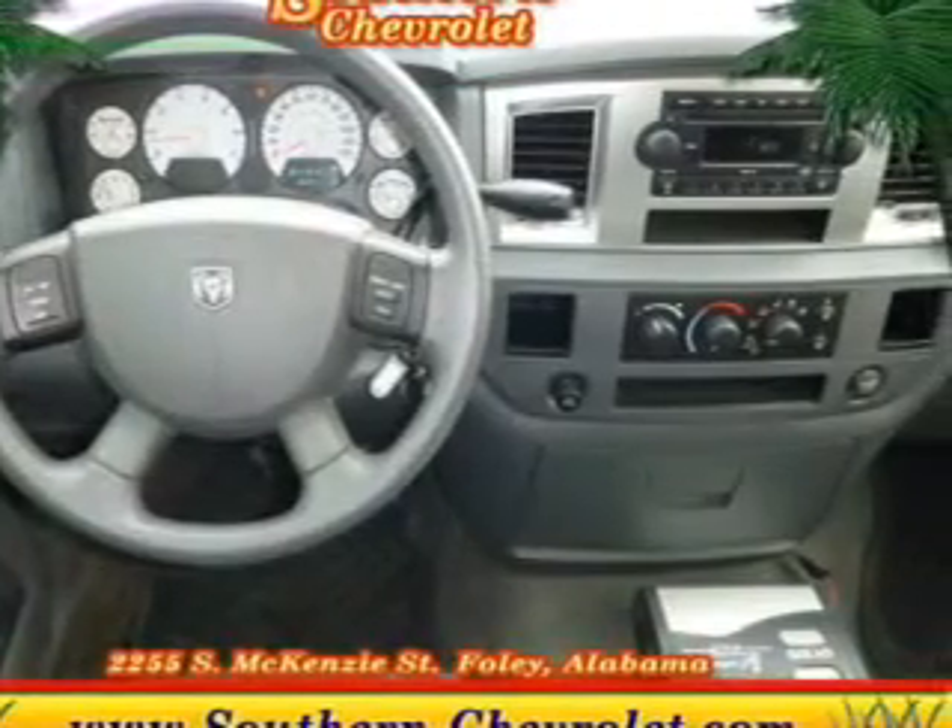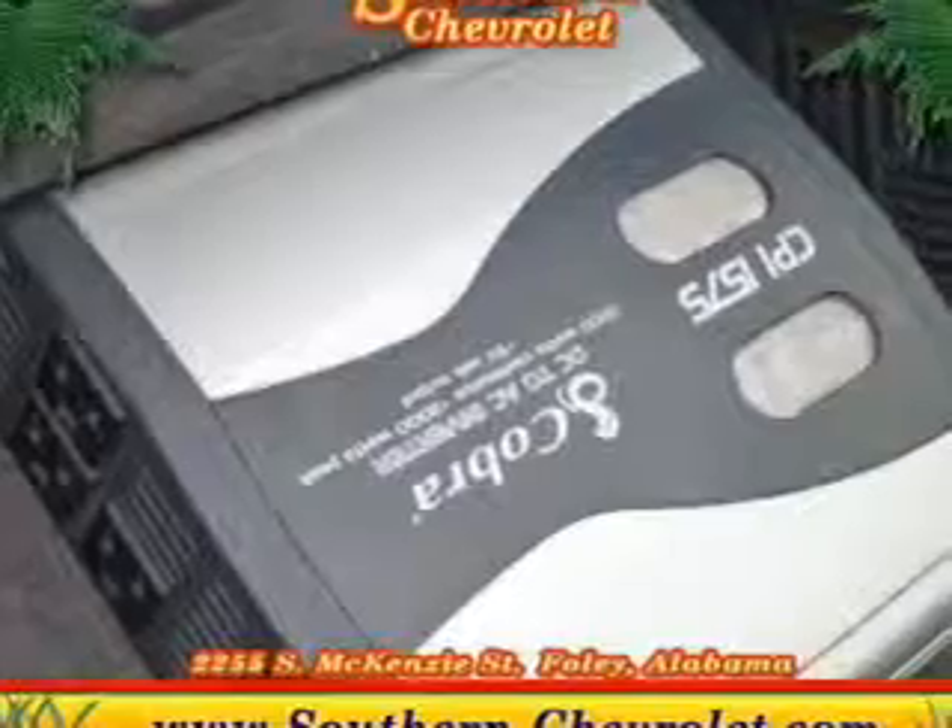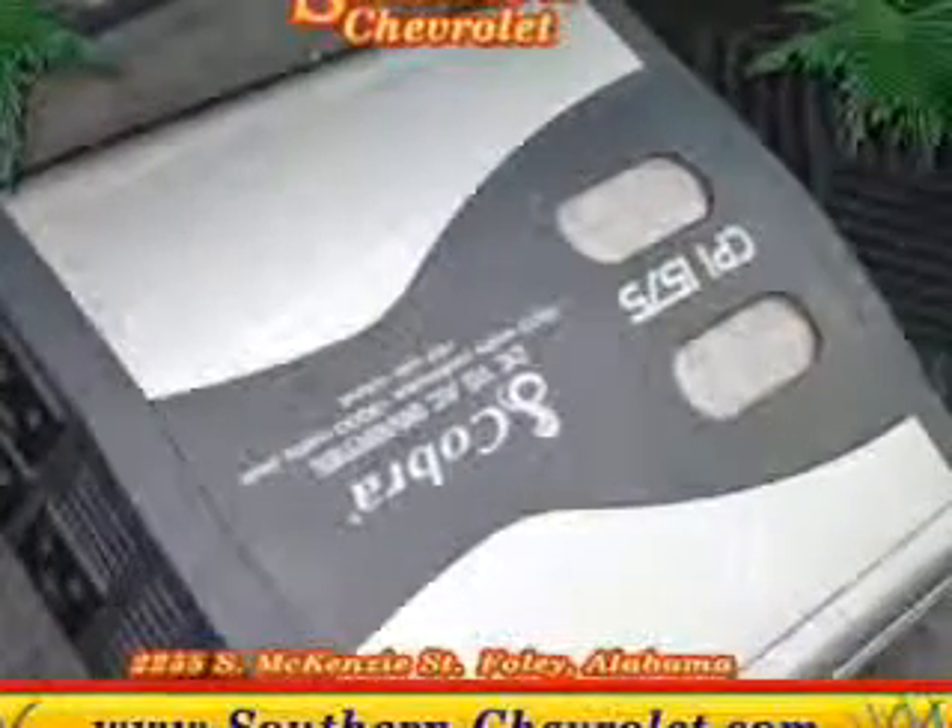Keyless entry, power door locks, power windows, cruise control, an AM FM stereo with a CD player, an alarm system, and power steering.